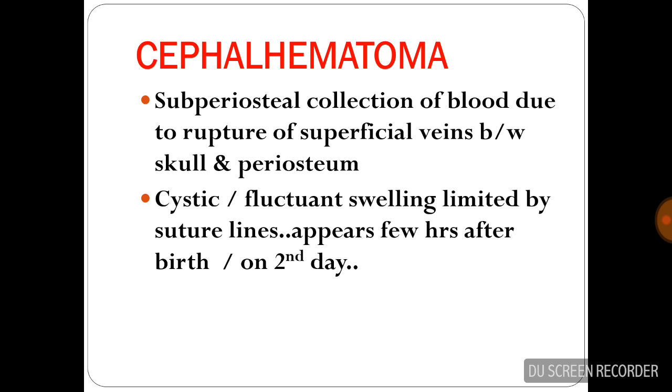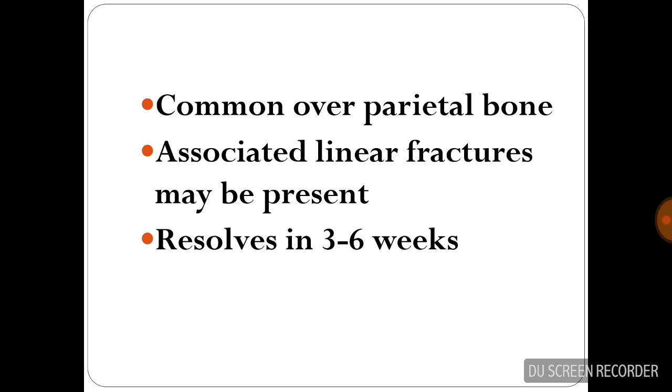Cephalohematoma is a subperiosteal collection of blood due to rupture of a superficial vein between the skull and the periosteum. The cystic fluctuant swelling is limited by the suture lines and usually appears within a few hours after birth or on the second day. It is common over the parietal bone and is associated with linear fractures. It usually resolves in 3–6 weeks.